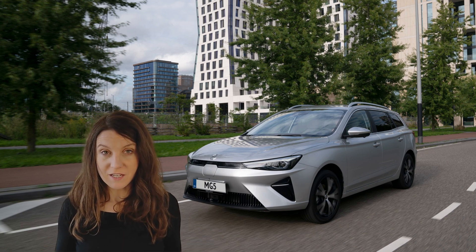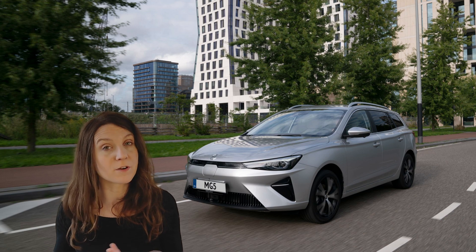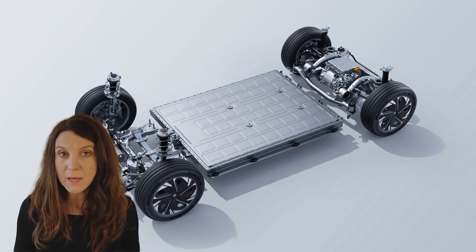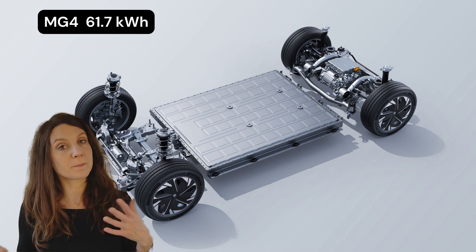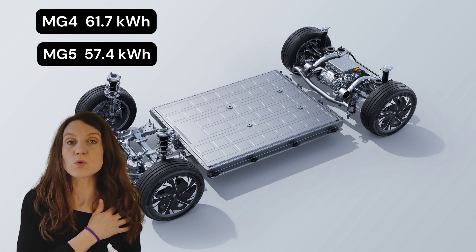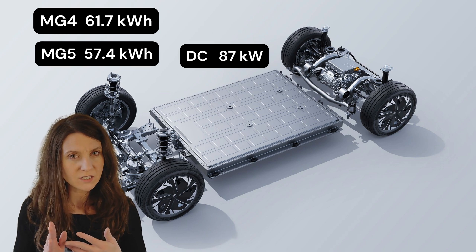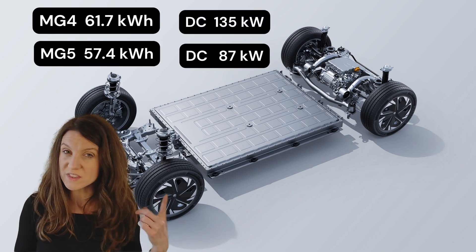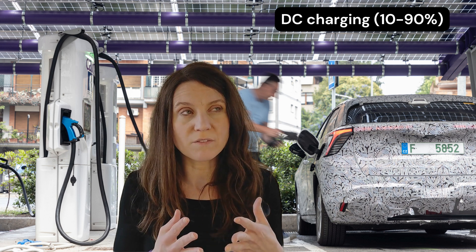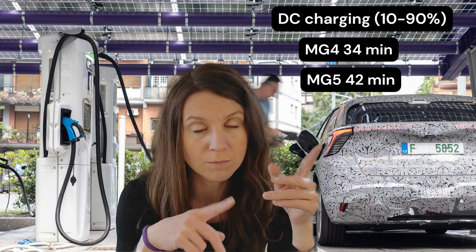If you're into technical details, that's what I want to get into. I'll compare the long-range versions and the facelifted MG5 from March 2022. Let's talk battery capacity. The MG4's usable battery capacity is 61.7 kWh compared with the MG5's 57.4 kWh. That might not seem like a huge difference, but in reality it means the MG5's charging speed is only 87 kW DC while the MG4 can get up to 135 kW DC. In practical terms, charging from 10% to 90% takes 42 minutes with the MG5 and 34 minutes with the MG4.